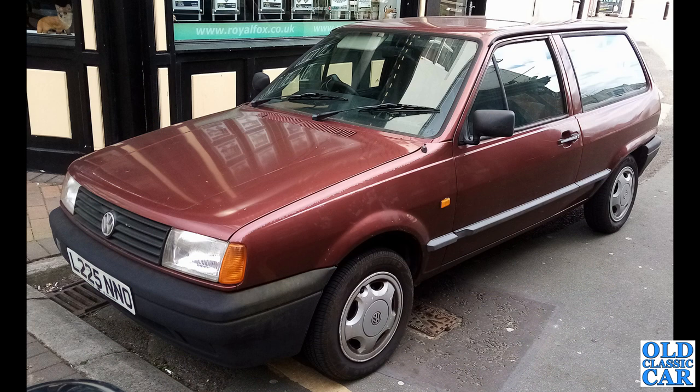There's another VW Polo — an L-Reg example — spotted in Northwich just a few weeks ago. Looks very original with slightly faded paint on the wings, but great to see it's still in use.